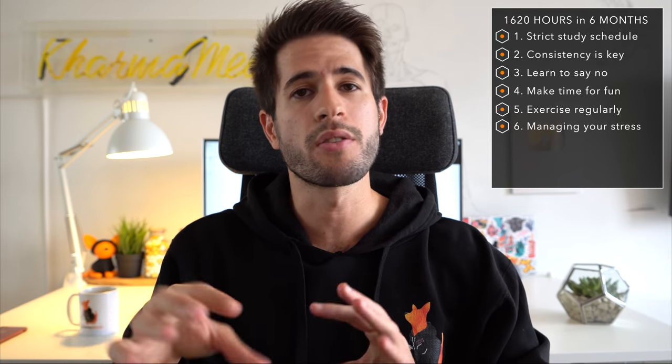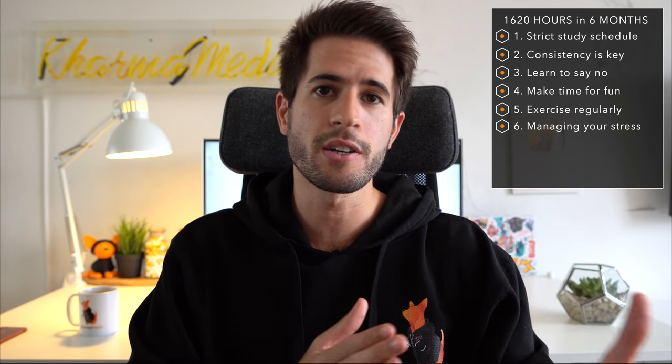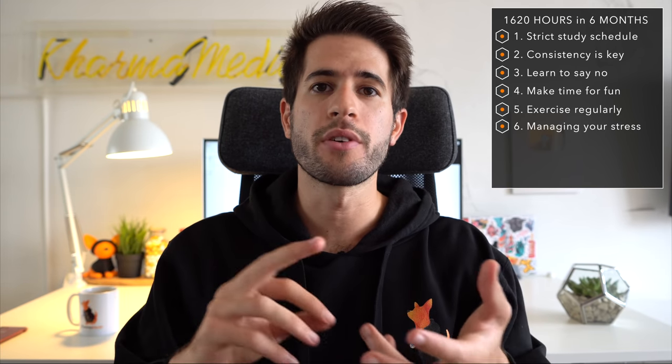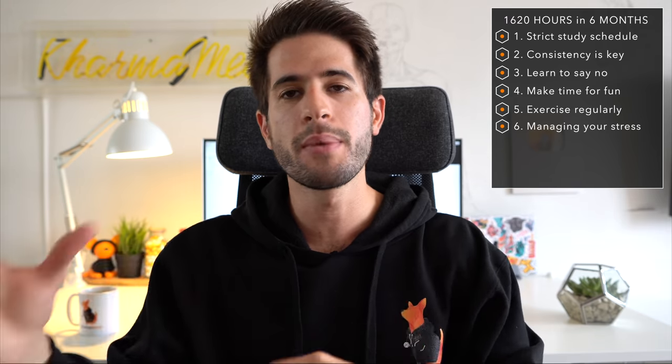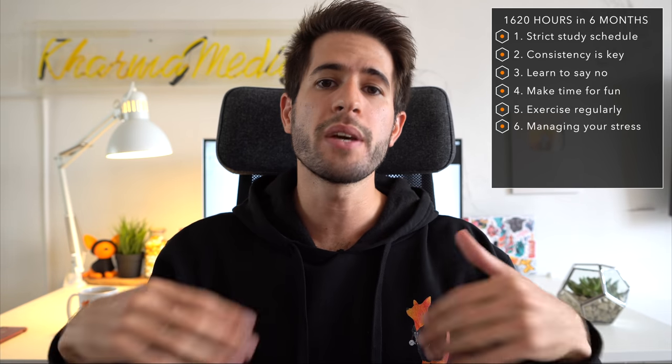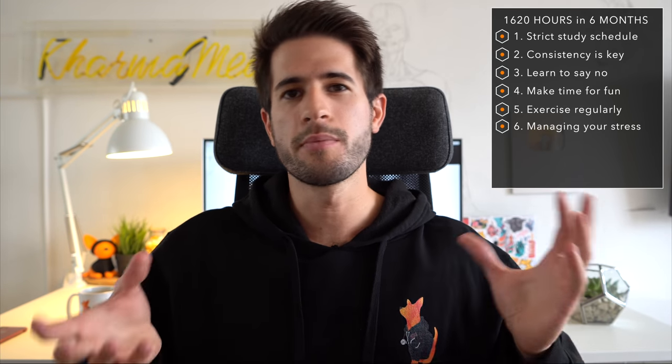Now let's talk about managing your stress appropriately. I don't want to tell you how to manage your stress — everybody is different. But the important part is learning to identify when you're stressed and figuring out what works best for you to cope. Whether you deal with stress in an emotional way by talking it out with friends or family, or in a practical way by creating to-do lists and plans — make sure you identify your method and actually use it. Don't let stress bottle up inside you.